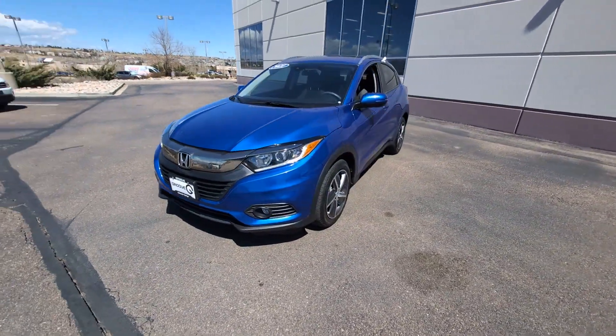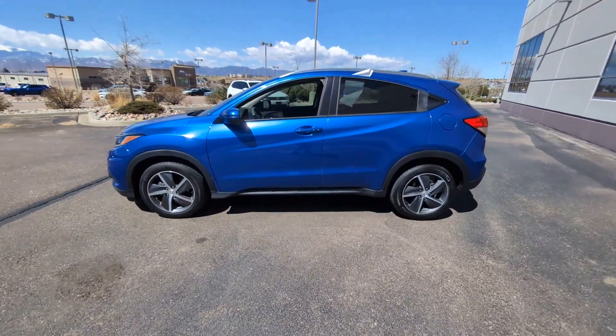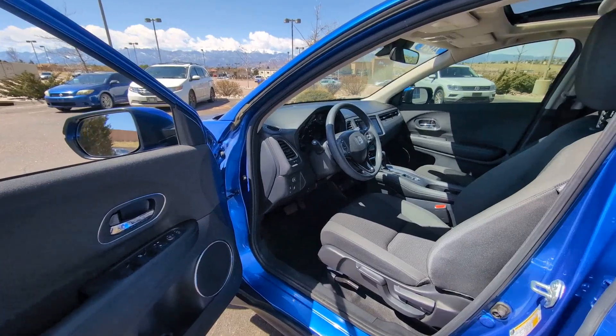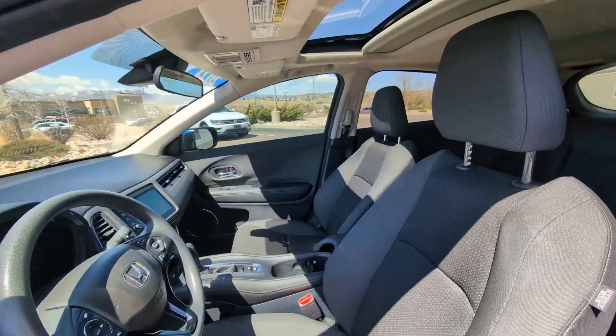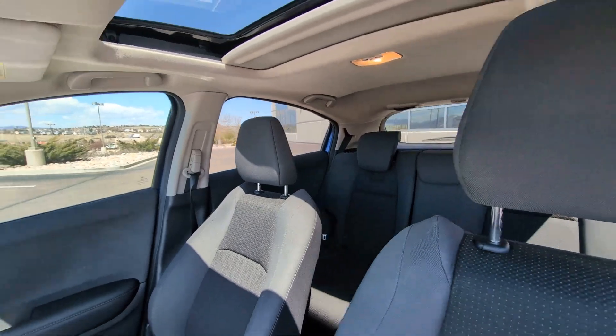The following are some of this vehicle's highlighted options: Apple CarPlay and/or Android Auto, pre-collision system, moonroof, keyless entry, fog lamps, heated mirrors, satellite radio, backup camera, aluminum wheels, and heated front seat.